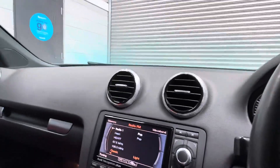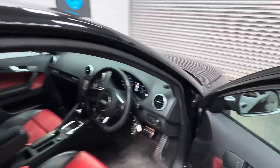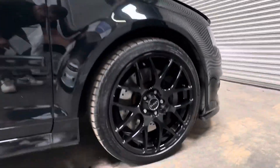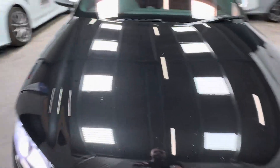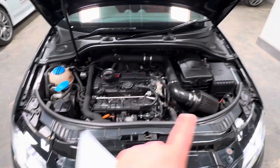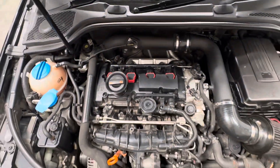Auto-dimming rear view mirror. Underneath the bonnet, we have a cold air intake as well as R8 coil packs.